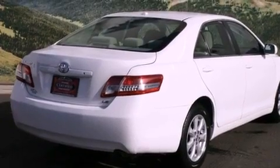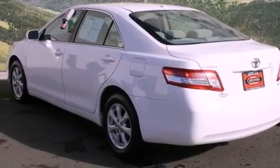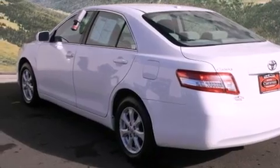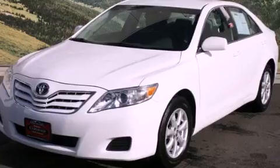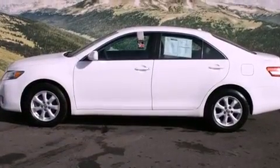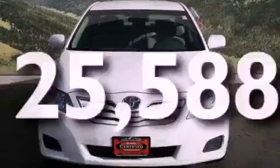Features include air conditioning, a split folding rear seat, cruise control, a CD player, a passenger side vanity mirror, traction control, an anti-lock braking system, side impact airbags, and a rear window defroster. This vehicle has fewer than 26,000 miles on the odometer.